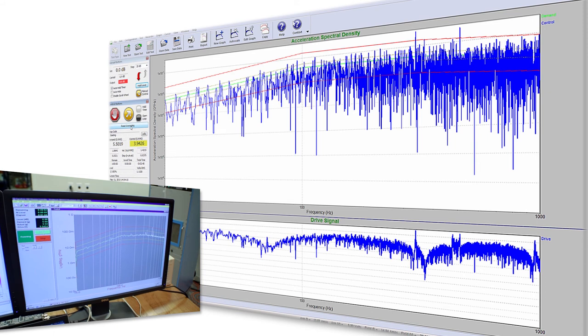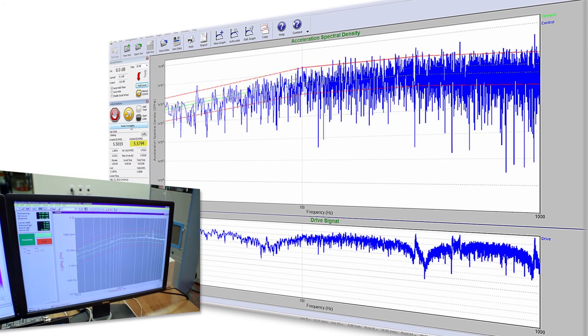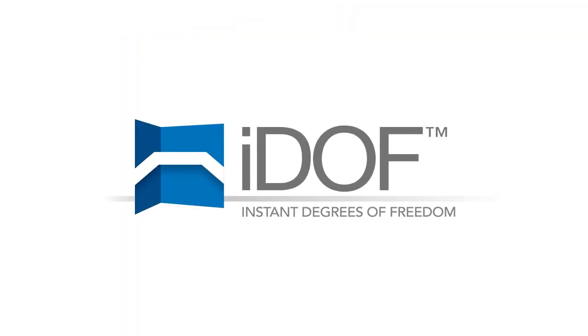Which controller will provide the smoothest display control trace with no compromise in displaying actual product conditions? The VR9500, with Instant Degrees of Freedom, is now available to answer those questions.